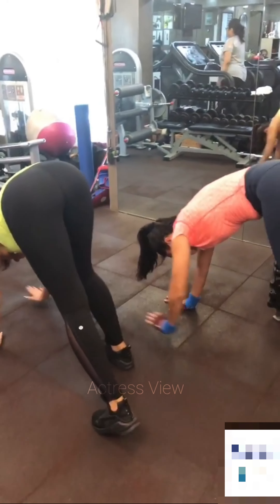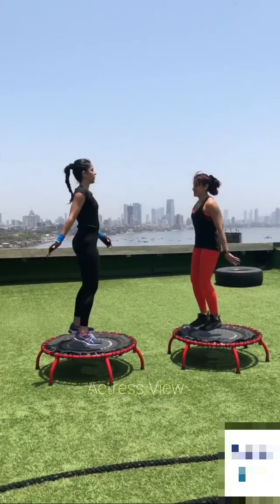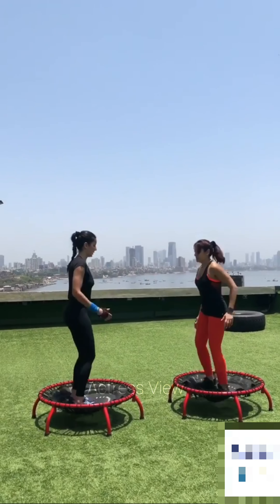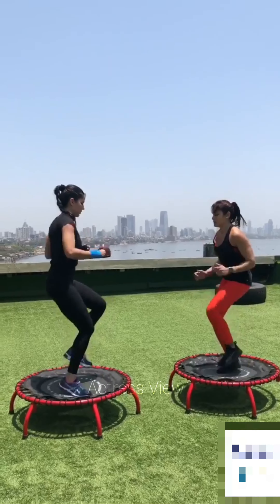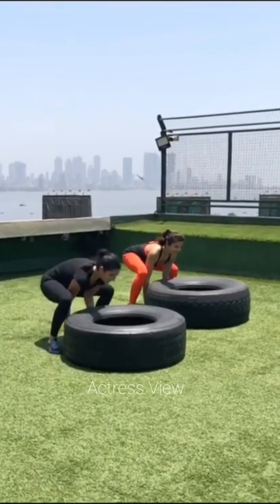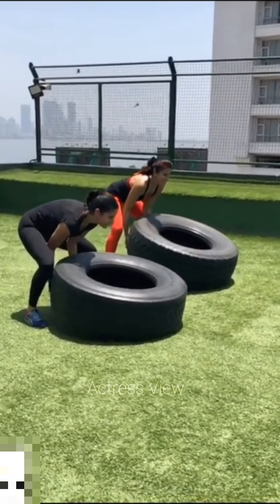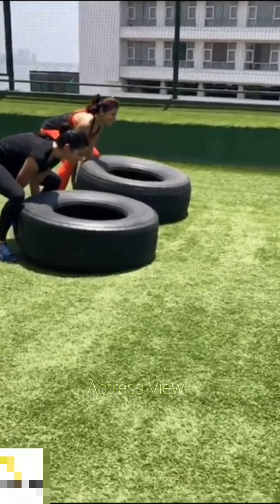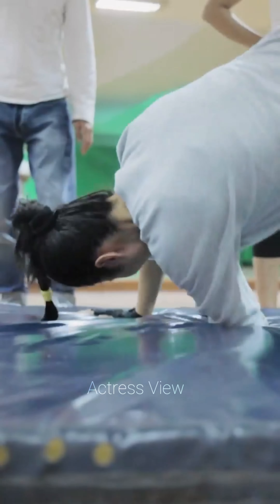She pays close attention to her nutrition, understanding that fueling her body with wholesome, nutritious foods is essential for optimal performance and recovery. Her diet typically includes a balance of lean proteins, complex carbohydrates, healthy fats, and plenty of fruits and vegetables. She prioritizes hydration by drinking ample water throughout the day and incorporating hydrating foods like cucumbers, watermelon, and leafy greens into her meals. Katrina also believes in the importance of rest and recovery, ensuring that she gets enough sleep each night to allow her body to repair and rejuvenate. She incorporates activities like hiking, swimming, or cycling into her routine to keep things interesting and maintain a sense of enjoyment in her fitness journey.